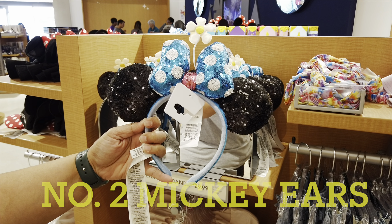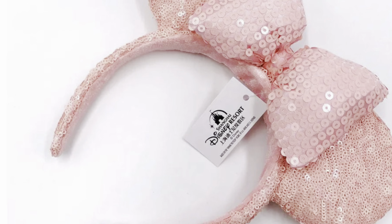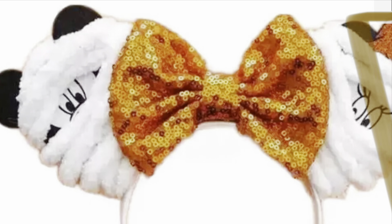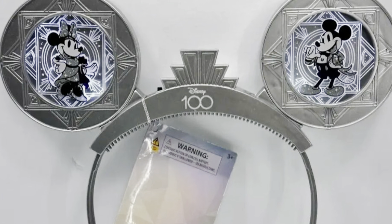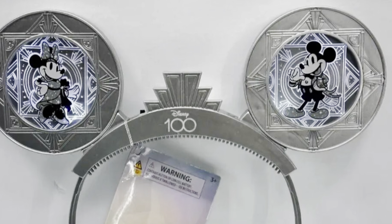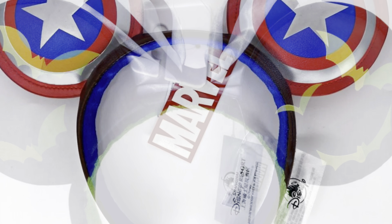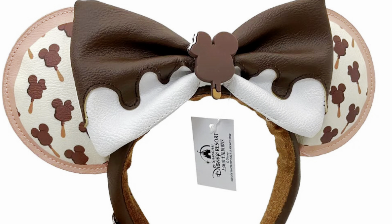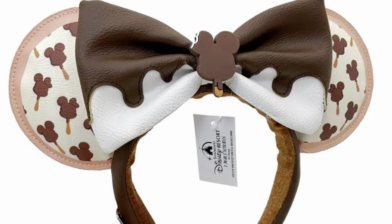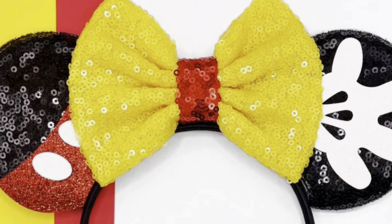Number two on our list is Disney ears. Disney ears are extremely popular. They can range from about $30 to $40. I don't like to spend that much on ears, so I force myself not to. But everybody, especially girls, seems to want to wear Disney ears — and boys can wear them too. There are all kinds of cool ones and they can be expensive. Most people probably just buy one for the trip, but if you want to collect them, look at how many there are — the variety is constantly changing depending on when you go.